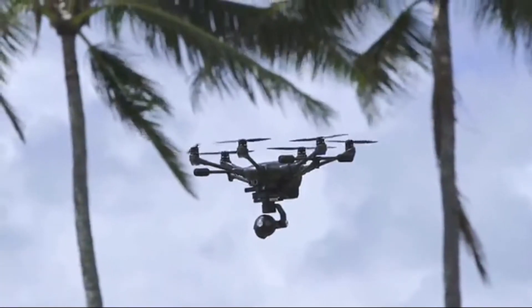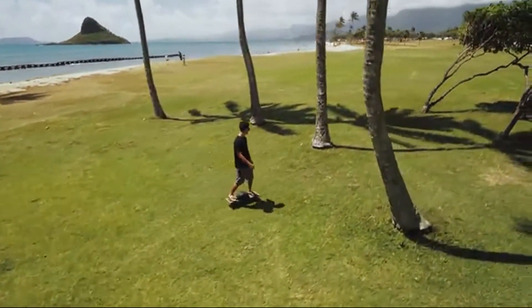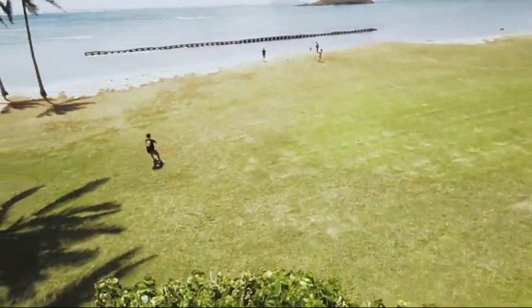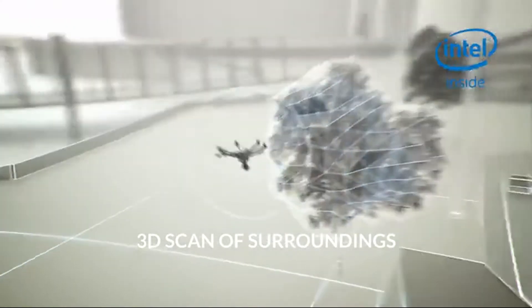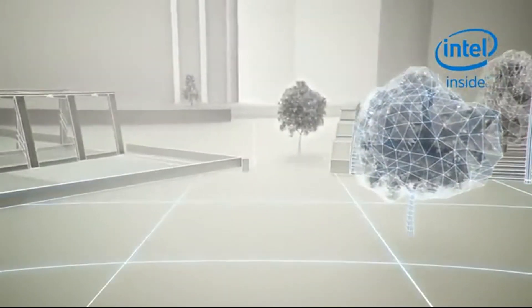The amazing thing about the Typhoon H with Intel RealSense technology is that it doesn't just stop short of avoiding an object, but it will intelligently reroute itself around it and continue on its path. The incredible thing about this new technology is that it gets smarter and smarter as you fly it, and while you're flying it, it creates a 3D mapping of its surroundings and it will remember it.